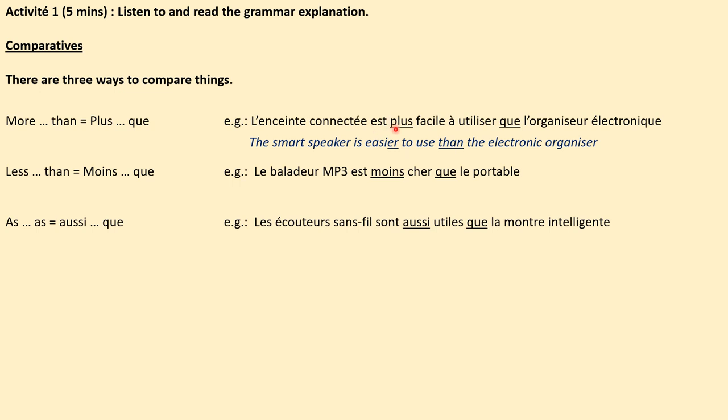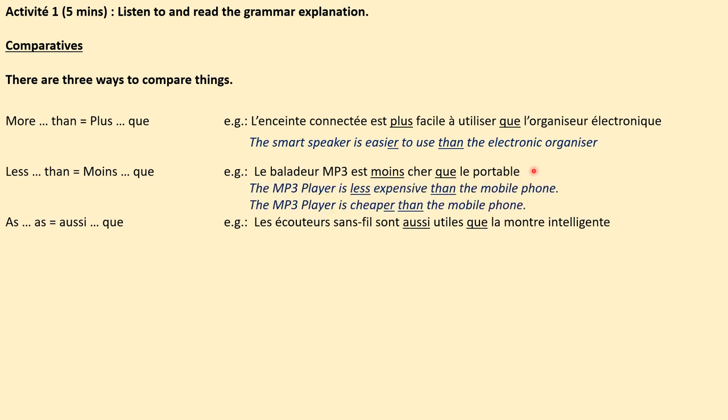So, plus means more, and que means than. To say something is less than, we use moins que. Par exemple: le baladeur MP3 est moins cher que le portable — it is less expensive, moins cher que, than the mobile phone. If something is less expensive, in English we can also say it's cheaper than the mobile phone — it has the same meaning. Thirdly, as...as is aussi...que.